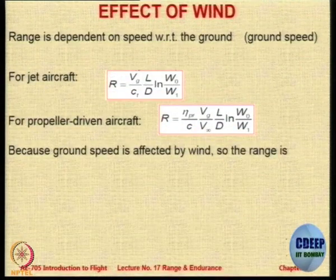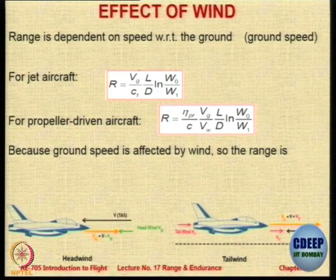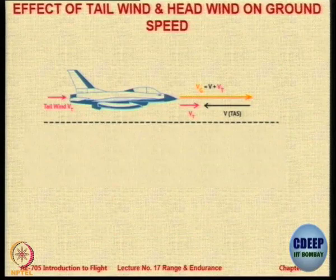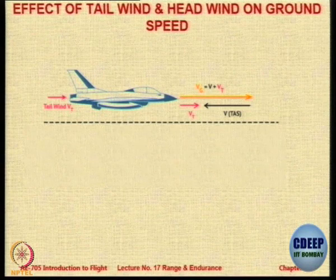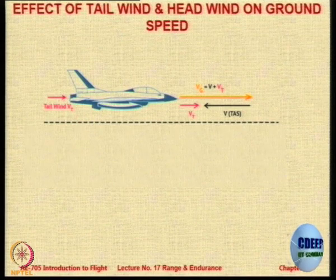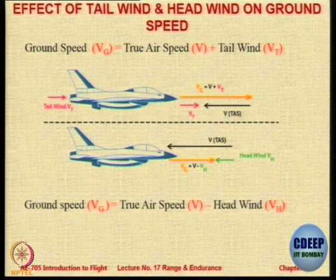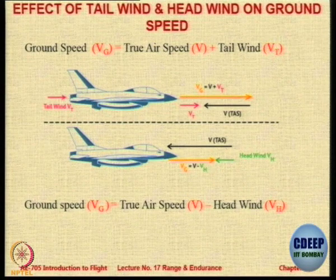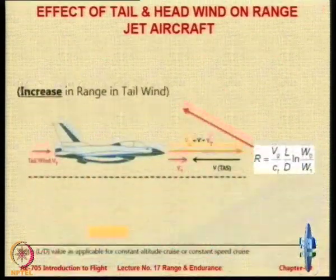Wind is going to make a big difference. The conditions are the same equations, but now you replace the value of V with ground speed. If there is a tailwind, the ground speed will be the true airspeed plus the tailwind. If there is a headwind, it will be true airspeed minus headwind, minus because it is the opposite direction. You just replace the equations and you will get the expressions.